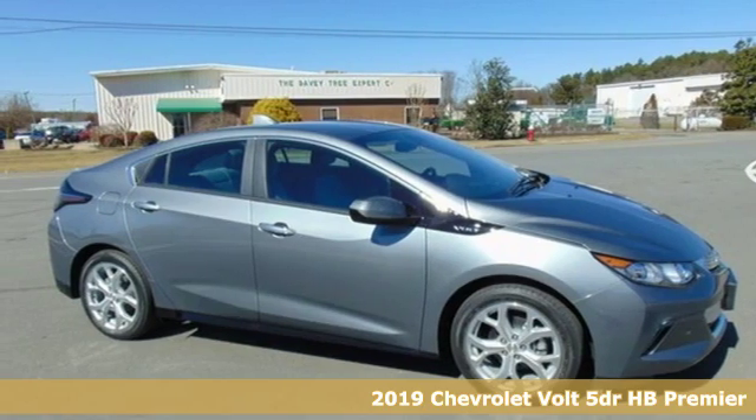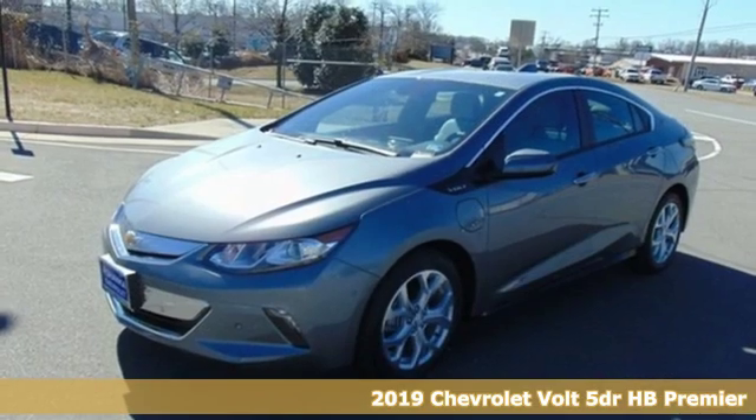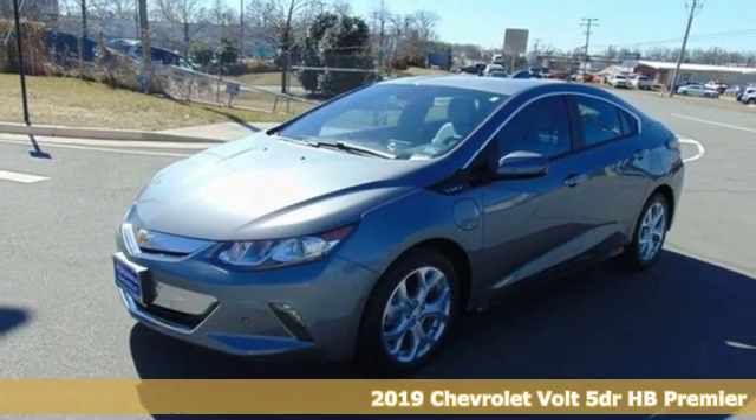Here's a new 2019 Chevrolet Volt. Chevrolet, 100 years of icons.